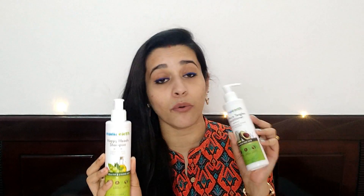This is Mama Earth Shampoo and Conditioner. This is the Mama Earth Happy Head Shampoo and this is the Mama Earth No More Tangles Conditioner. I have been using these for 2 weeks and I am ready to share my experience with you all. So let's get started.